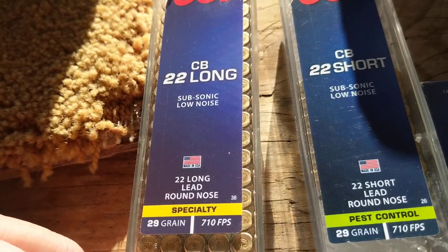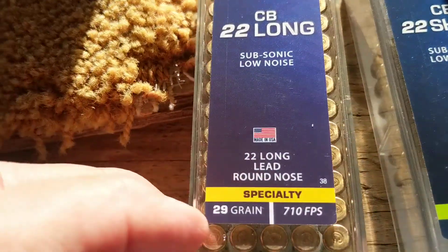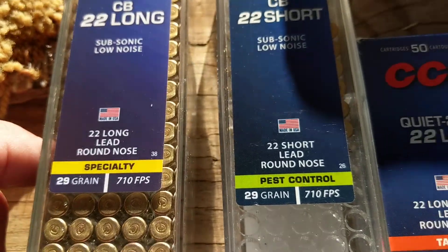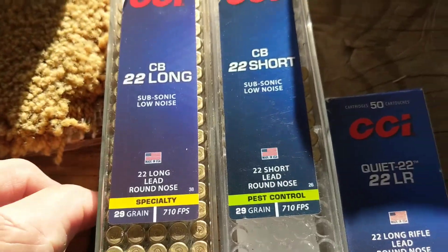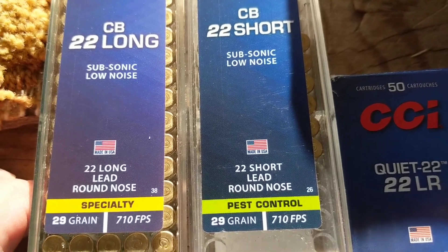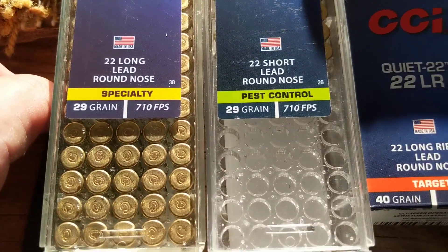Subsonic means it goes below 1,080 feet per second — with ammo, anything under about 1,100 feet per second. This is called specialty ammo, and it has the same grain bullet as the short does at that velocity. The CCI 22 Short subsonic with the same grain bullet travels at 710 feet per second, just like this one. So they have the same energy.